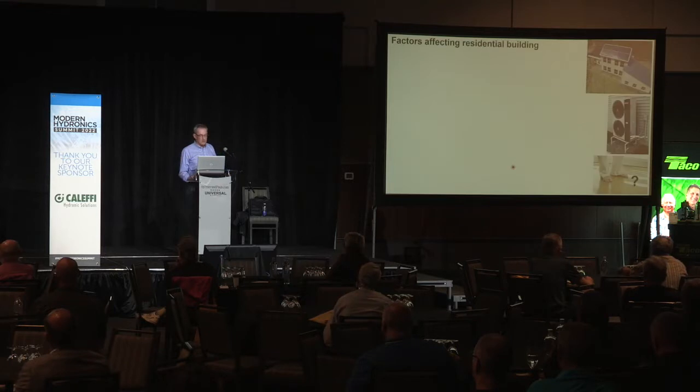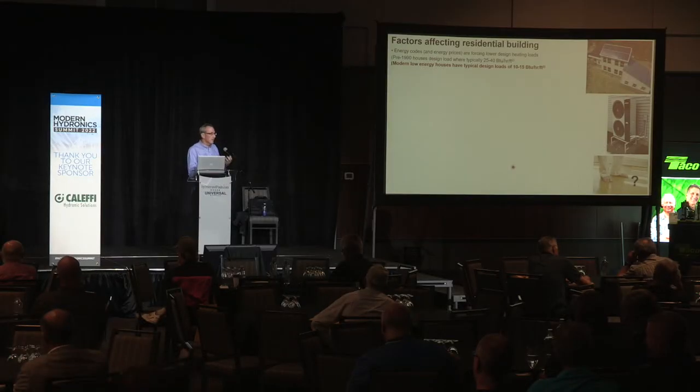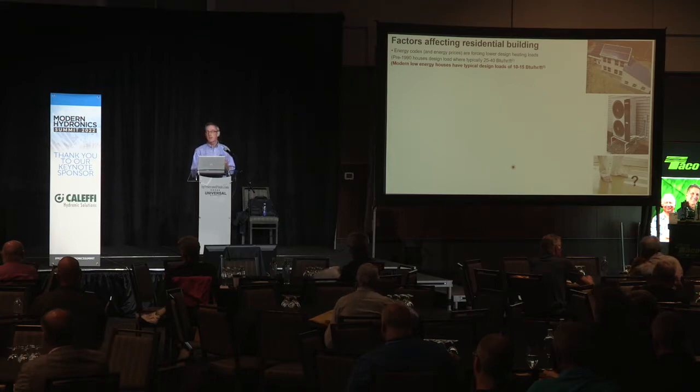Adapting hydronics to evolving building requirements — what's happening with residential buildings? Energy codes and energy prices are forcing energy usage factors down. Going back to pre-1990, it was common to see design heating loads in houses in the range of about 25 to 40 BTUs per hour per square foot. Today it's not uncommon to find buildings built towards net zero status with design loads in the range of about 10 to 15 BTUs per hour per square foot — roughly a third of what our design loads were two to three decades ago. That's a major change.